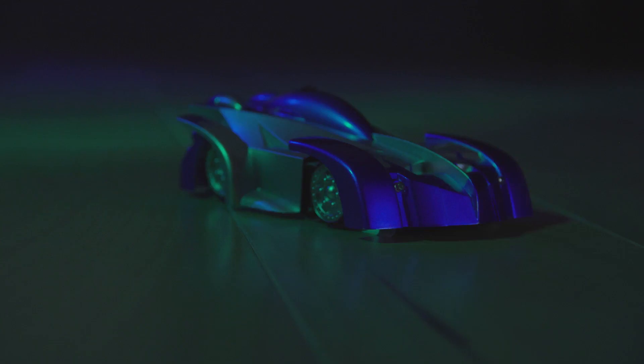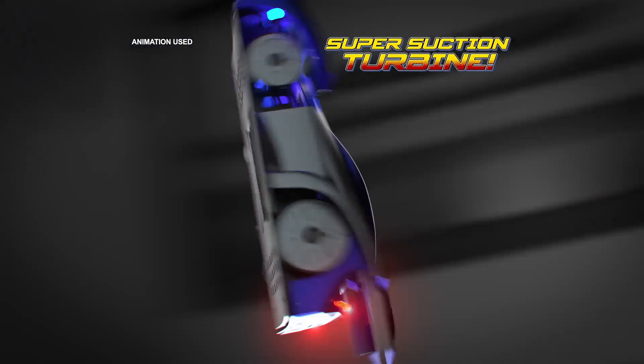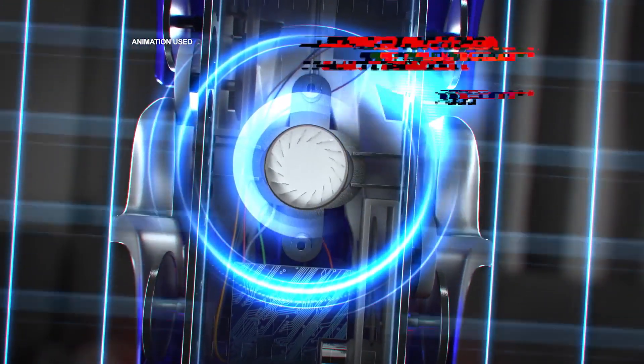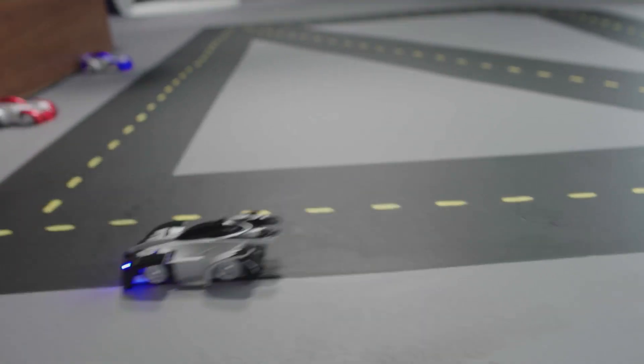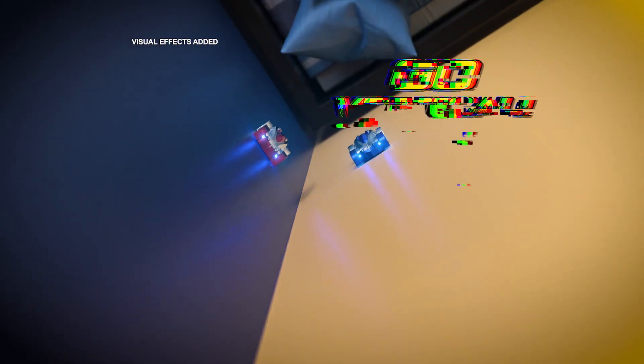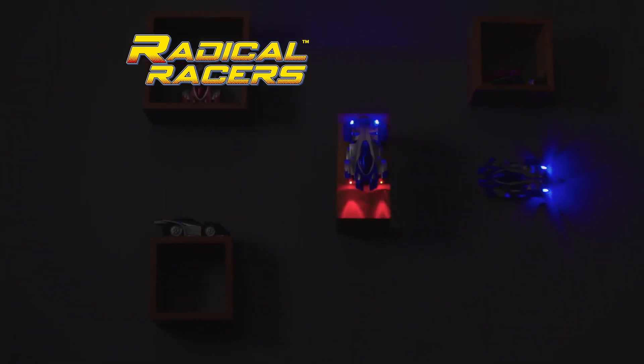Sure, they race on the floor, but Radical Racers do so much more. Radical Racers are equipped with a super-suction turbine that keeps them in constant contact with the surface for non-stop racing action. Radical Racers go vertical up the wall, sideways, around, under, and through it all.